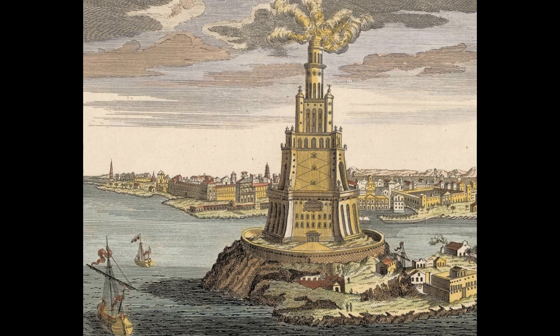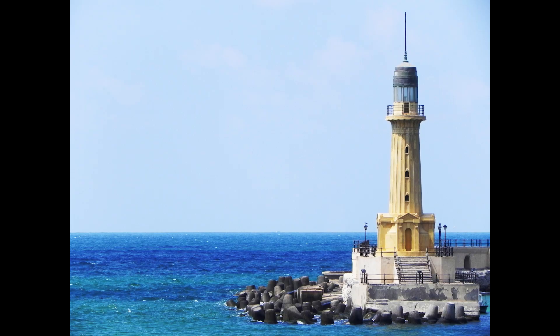The Lighthouse was an imposing structure, estimated to stand between 100 and 130 meters — 330 to 430 feet tall — making it one of the tallest man-made structures of the ancient world. It consisted of three tiers: a square base, a middle octagonal section, and a cylindrical top that housed the beacon.